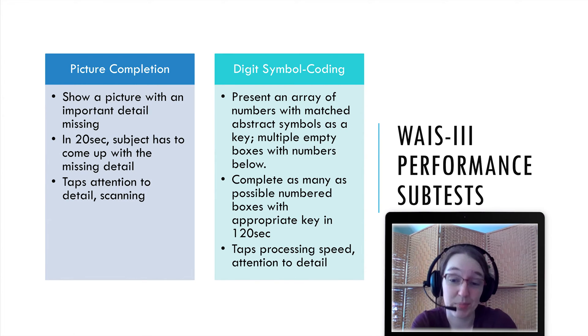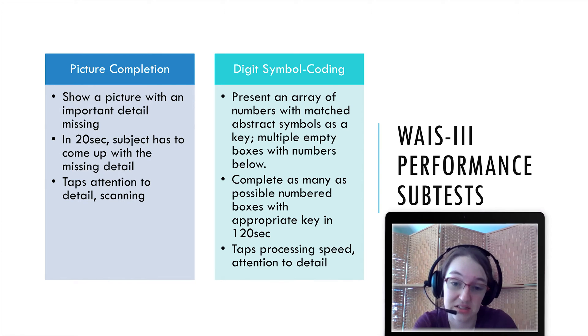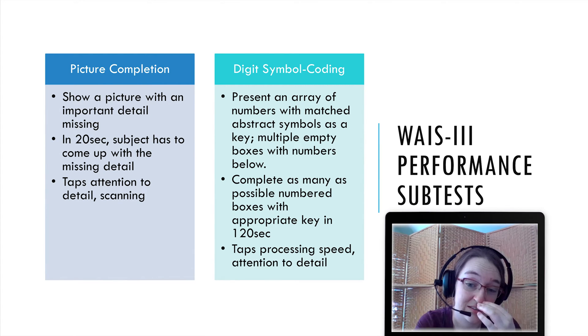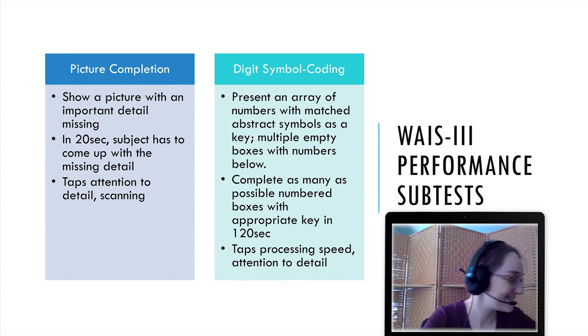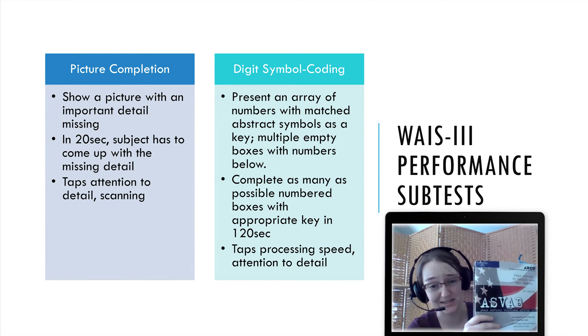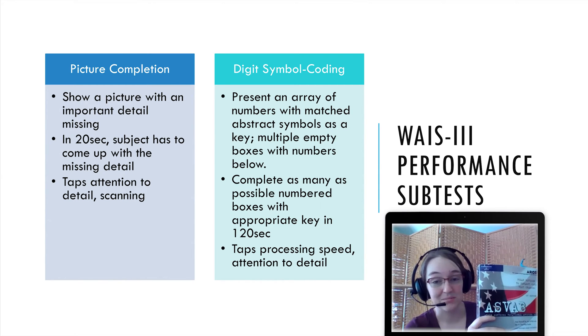That's the goal of these performance subtests — to complement the verbal subtests. Digit Symbol Coding: you're presented with an array of numbers with matched abstract symbols as a key, and multiple empty boxes with numbers below. You have to complete as many numbered boxes as possible with the appropriate symbol in two minutes. It taps processing speed and attention to detail, and it is personally my least favorite. There are much more arduous versions — in the Armed Services Vocational Aptitude Battery they have one in almost every edition.